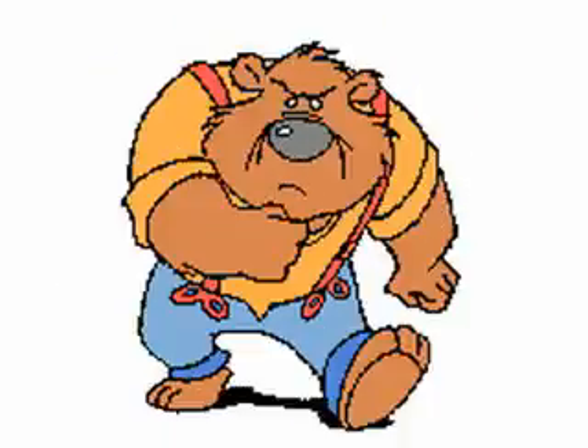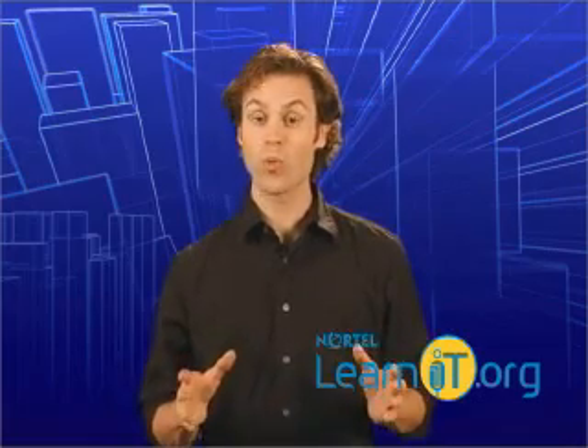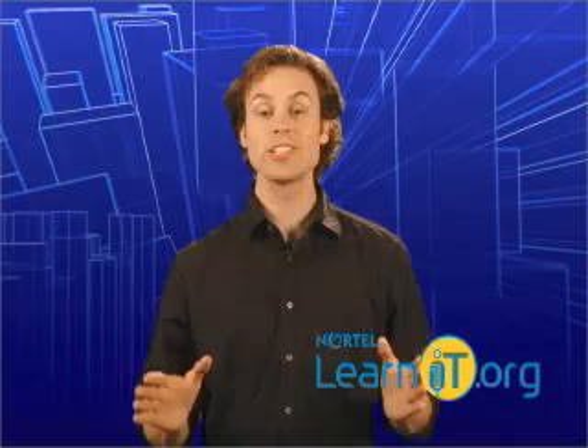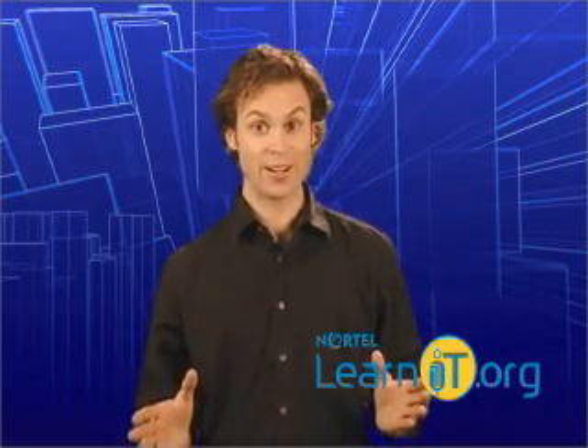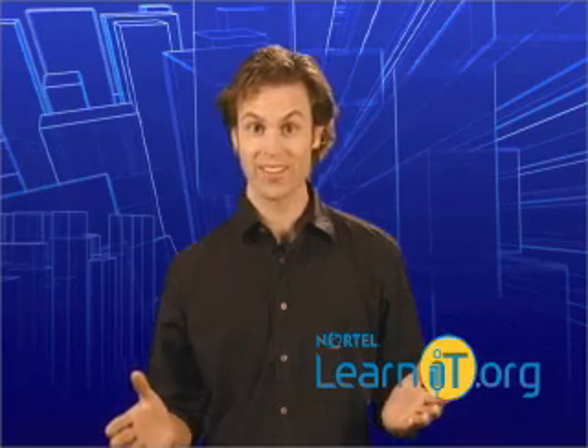These are only a few of the terms you're going to need to know as you get ready to make your web page. The funny thing about web design is that there's always more to learn. I bet you thought you sounded like an expert before, but now you're a real pro.